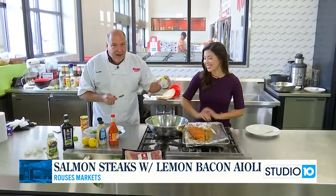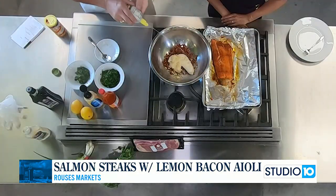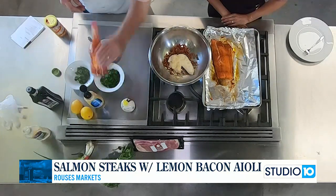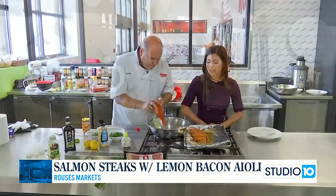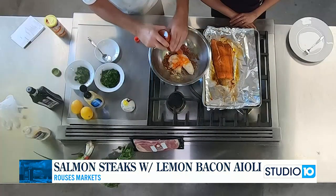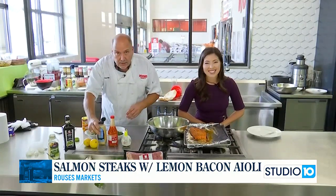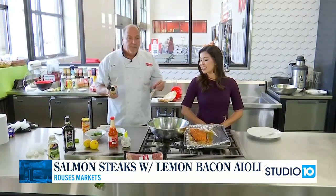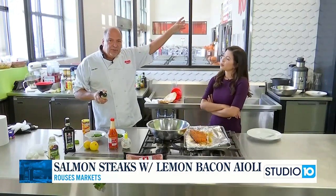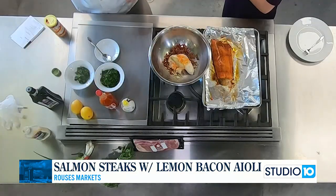Let's add the lemon juice — about a tablespoon in there. Hot sauce is optional; I like the Rouse's hot sauce. It doesn't have that really hot heat — it's more of a flavorful heat, it just adds some flavor. Got the hot sauce in there too. We're going to put some Dijon mustard — about a teaspoon. Just a little bit goes a long way. You don't want to overpower it.